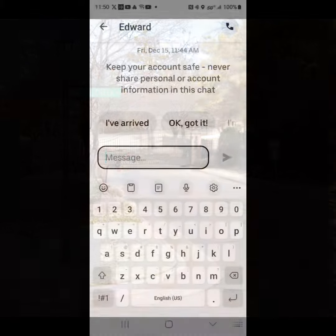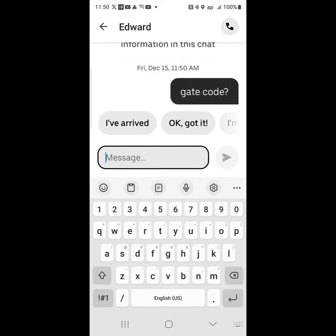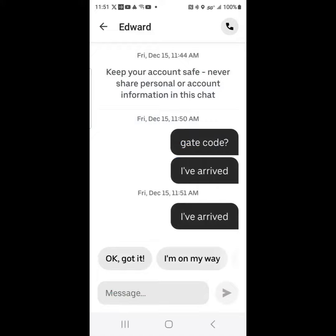You know you can't get to the pin and your rider is not going to get notified, so what you can do is start sending messages: 'Hey, I need the gate code, I've arrived.' Give them a minute or so to answer.